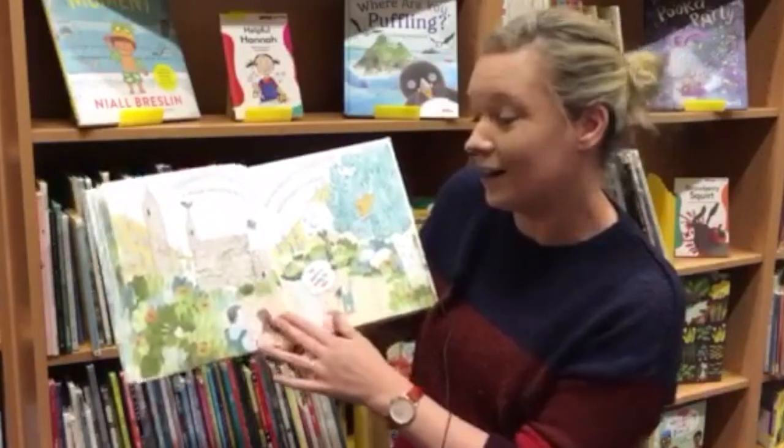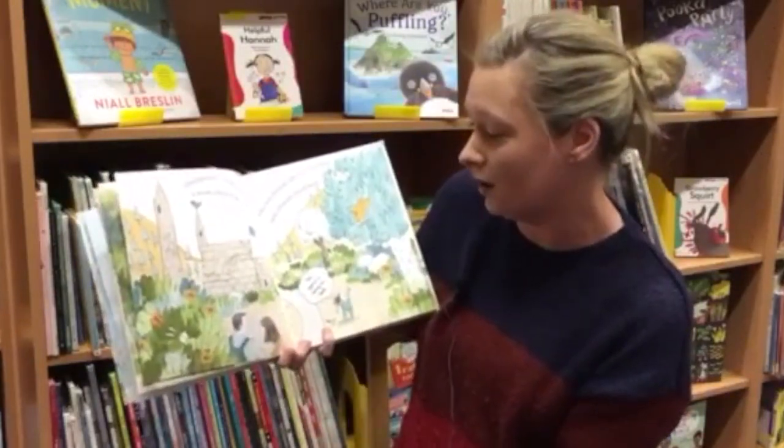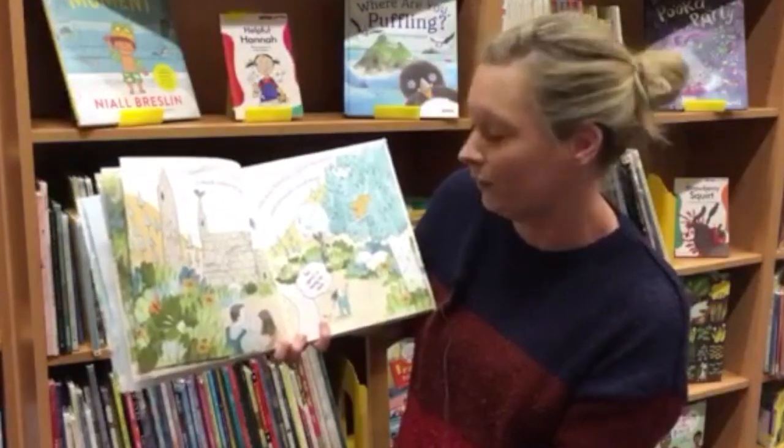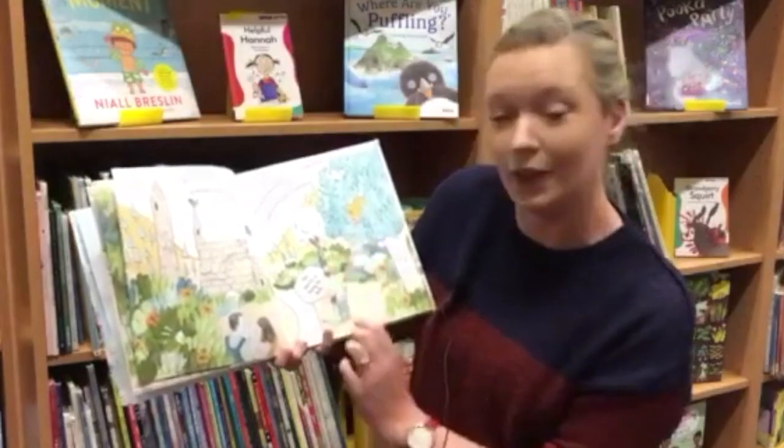Glendalough. A long time ago, a monk called Saint Kevin, who was friends with all the birds and animals, lived here. This squirrel is having his lunch.